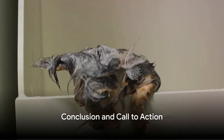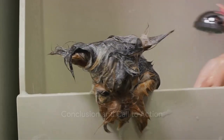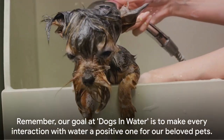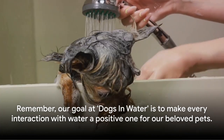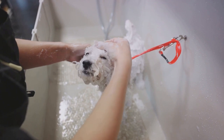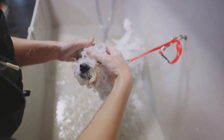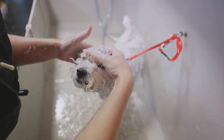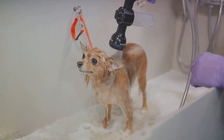So there you have it, folks. With a little patience and these handy tips, your dog might just start looking forward to bath time. Remember, our goal at Dogs in Water is to make every interaction with water a positive one for our beloved pets. If you found this video helpful, don't forget to give us a thumbs up, leave a comment and subscribe for more watertastic doggy adventures. Until next time, stay pawsome.